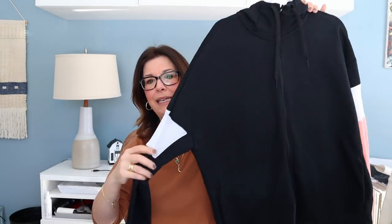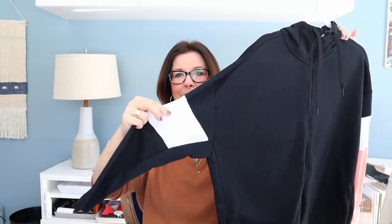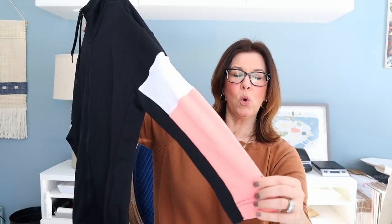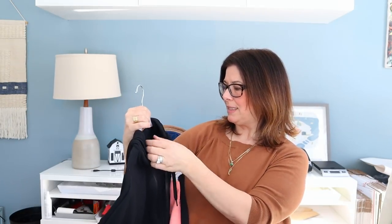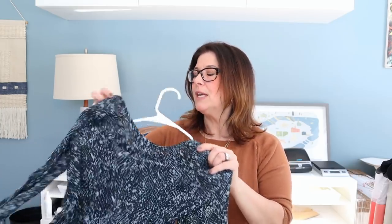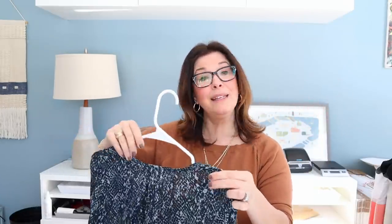This is a Nike Dri-FIT sweatshirt with mesh on the sides — I love this coral salmon color. It's a full zip in a size medium. I have it priced around $38; this was $3.75. Some of the activewear I bought on the second day I'm not expecting a huge return on, but they tend to be faster flips priced under $40 — they sell pretty consistently between $28 and $32.